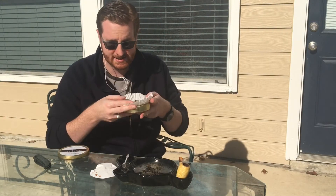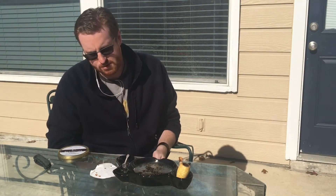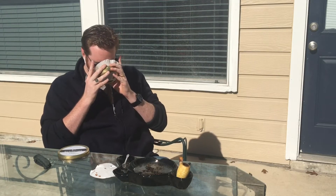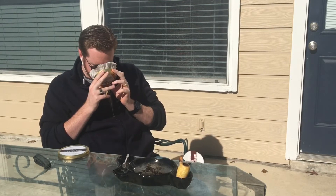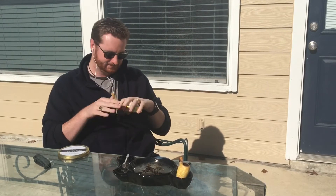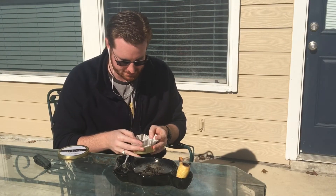Let's take a little whiff here. Ooh. That smells delicious. I'm not going to say anything about this, because I am saving it for the review.